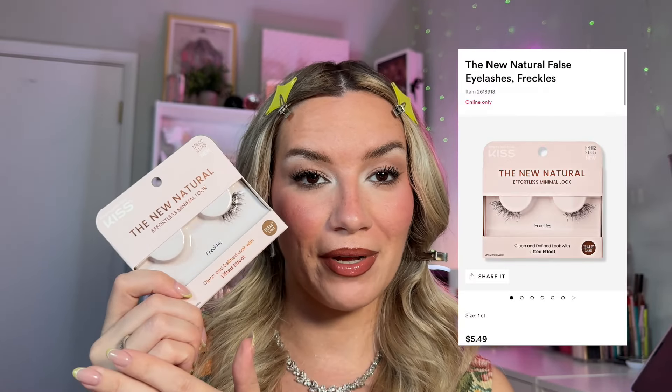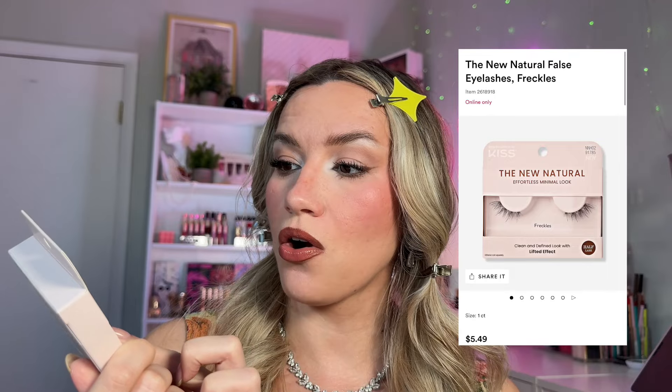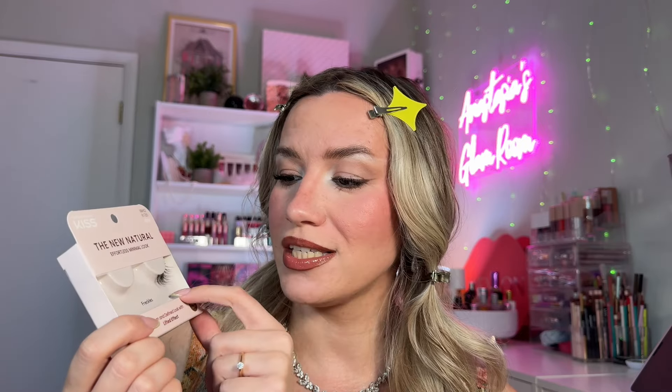I usually hate mascara on lower lashes, but my lower lashes are kind of long, and this is actually looking really nice — I think I should keep doing this. Just using brown mascara on the lower lashes — it's kind of looking really nice. Last but not least, I'm going to apply a pair of lashes. These are from the new Kiss collection — natural effortless minimal look lashes in the style Freckles. Super cute. I don't need to trim them, just on the outer corner.